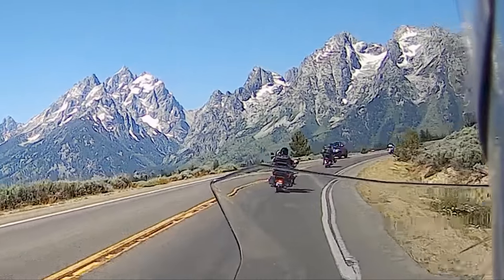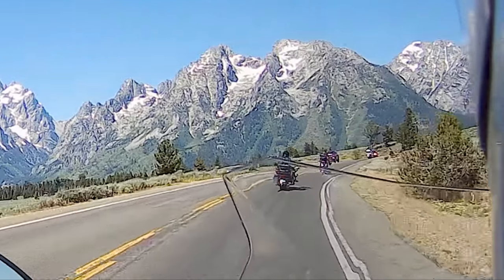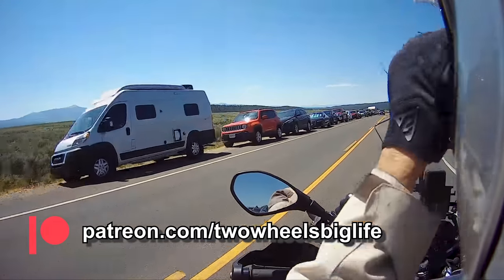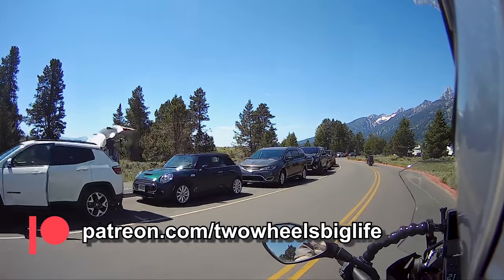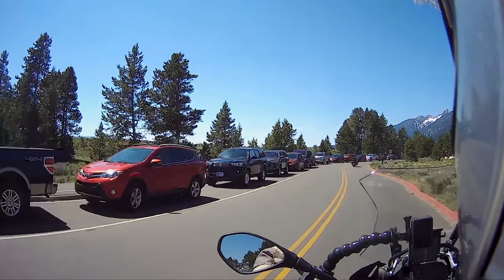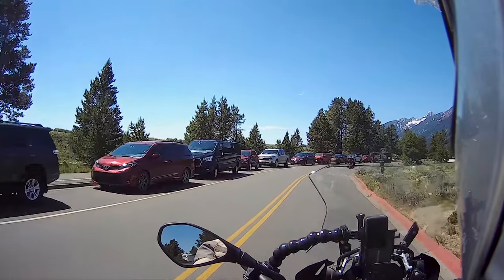This is where the infamous Jenny Lake hike is. There are other national parks I've visited, but people out here will tell you: you can't park here, there's no more parking, that's full.